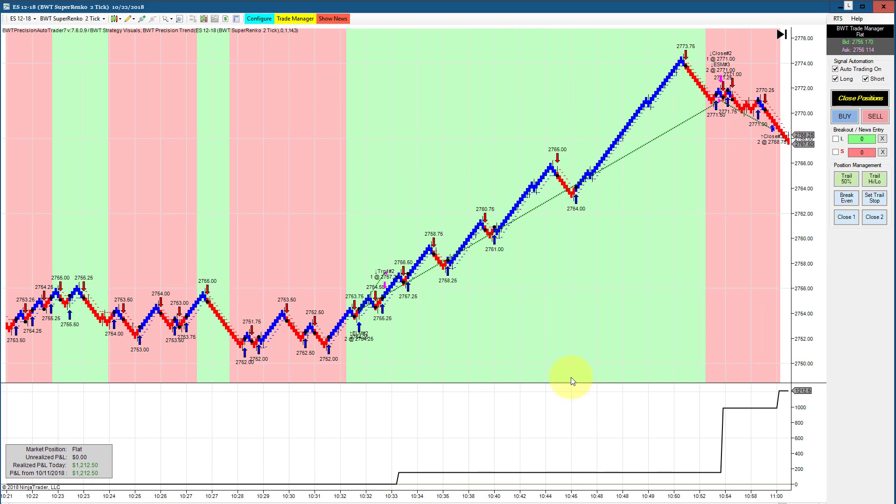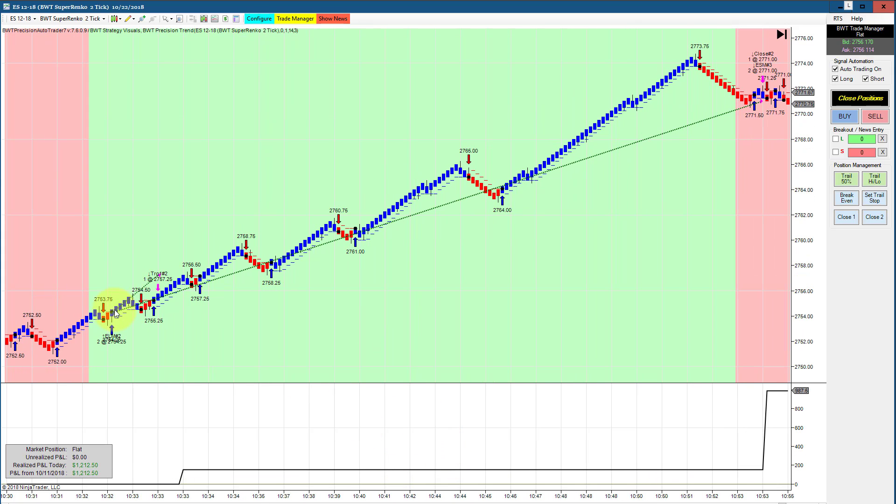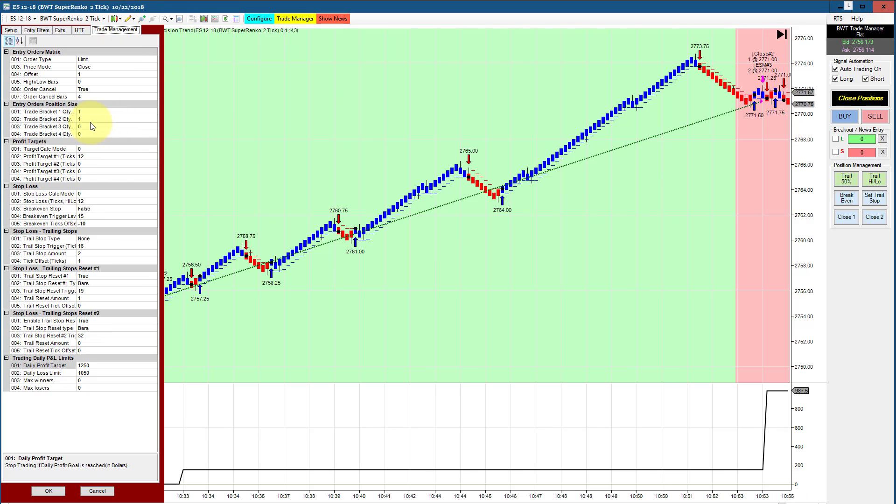The E-mini S&P on a Supranco 2 tick with a Supranco 4 tick as the higher timeframe didn't take any of the short pullbacks here. The higher timeframe is long, so it went with a really, really well-placed long trade and did 1212, trading only two contracts — that's really strong performance. I've got a short profit target, trailing by one bar at 19 ticks, but it never hit that trail stop.